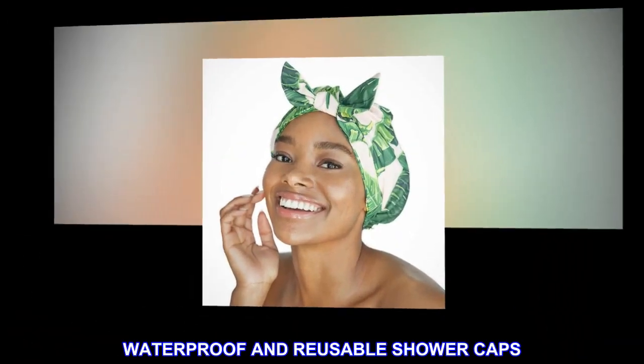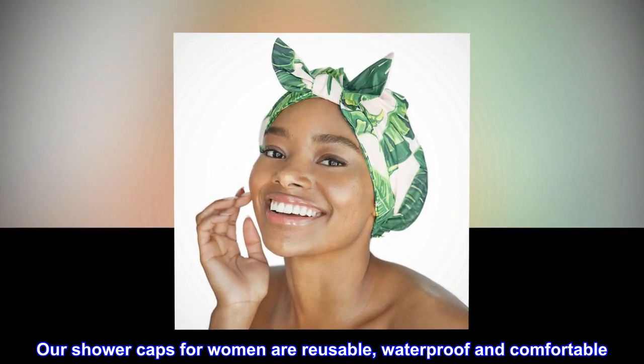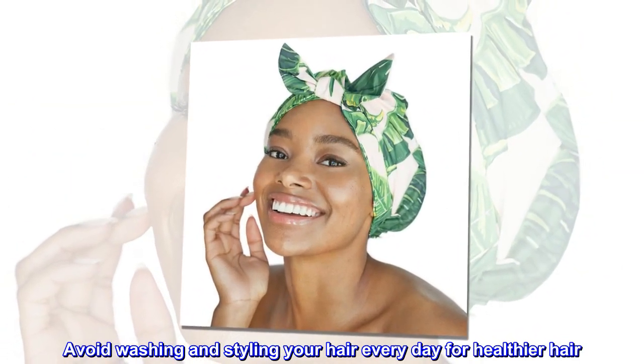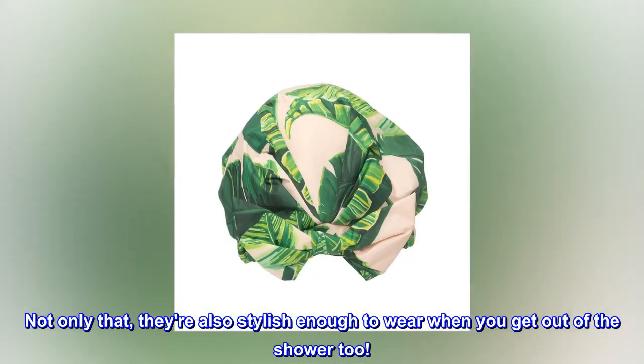Waterproof and reusable shower caps. Our shower caps for women are reusable, waterproof and comfortable. Avoid washing and styling your hair every day for healthier hair. Not only that, they're also stylish enough to wear when you get out of the shower too.